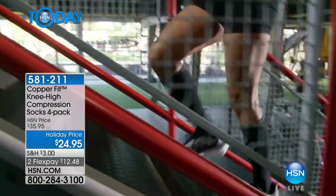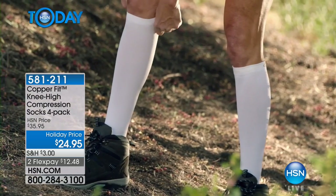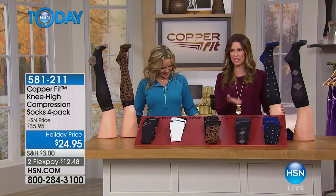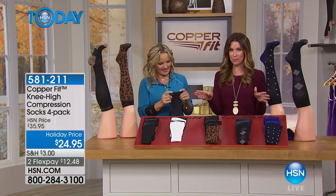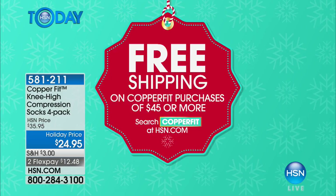Great sizing as well — small-medium, large-extra-large, or 2X-3X. Small-medium is men's 6-9, women's 7-10. Large-extra-large is men's 9-12, women's 10-13. 2X-3X is men's 12-15, women's 10-13. You can always ask on the phone for the sizing chart. Know that if you spend $45 on CopperFit, all of your purchases will ship to you for free. Two sets of these socks gets you to free shipping.